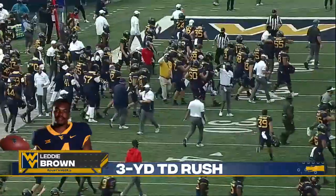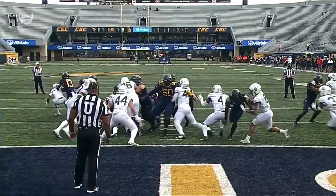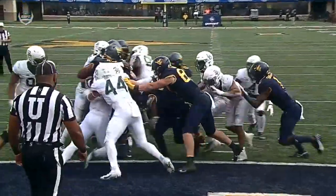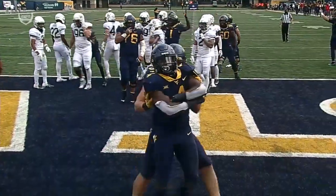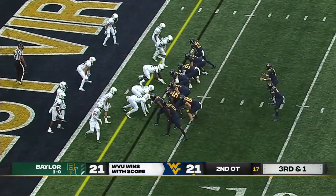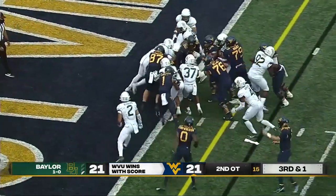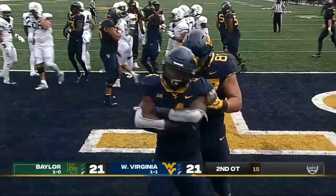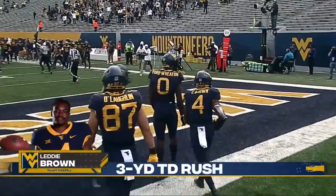Third down and a yard — Lenny Brown, he's got the first down, he's got the end zone, he's got the game! Touchdown, West Virginia, and they win it in overtime. If your offensive line and your running back can take care of it for you — they got dominant there. That third overtime drive, second overtime drive, just became dominant. Third down and a yard — Lenny Brown, he's got the first down, he's got the end zone, he's got the game. Touchdown, West Virginia, and they win it in overtime.